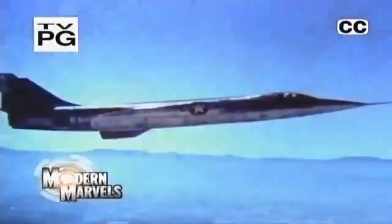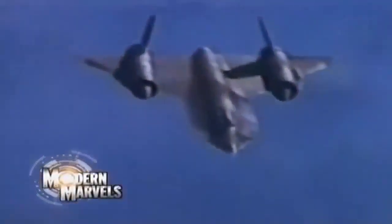Incredible power, deceiving simplicity, top gun and top secret — we trust our lives to them now. Jet engines on Modern Marvels.